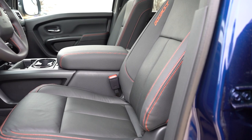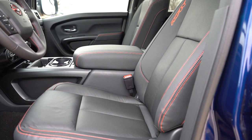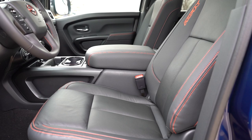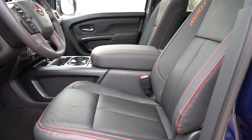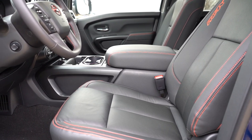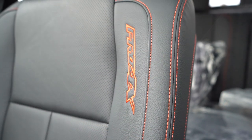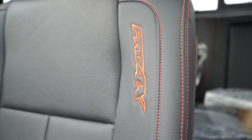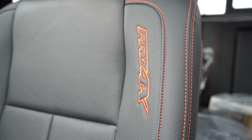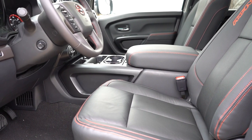Moving up to the front seat — stain-resistant cloth is standard, though we have the upgraded option today. An eight-way power driver's seat with power lumbar comes standard. The convenience package adds a four-way power-adjustable passenger seat, heated front and rear seats, memory settings for two drivers, and leather seating. I also like the red Pro-4X stitching in the seats and the red contrast stitching throughout. Overall seating was very comfortable with no issues.